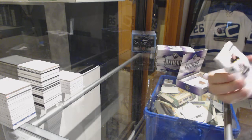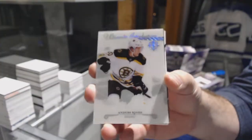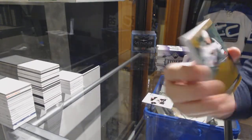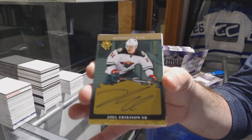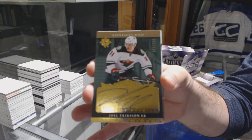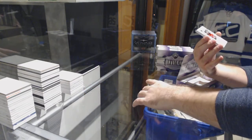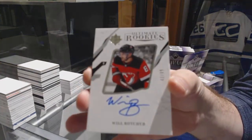Start off with an Ultimate introduction to Anders Bjork. For the Wild, $1.99 Joel Erickson Eck retro rookie auto. For the Devils, number 299, Will Butcher.